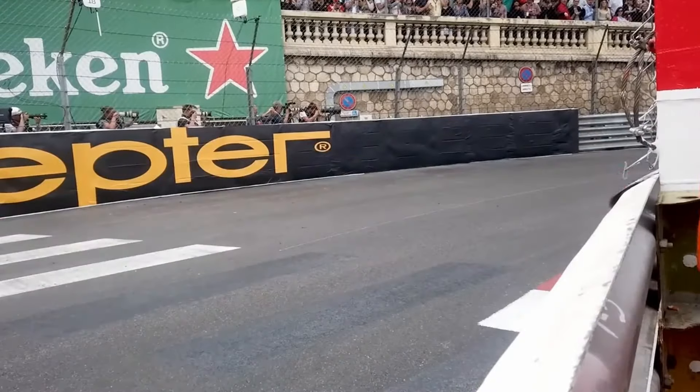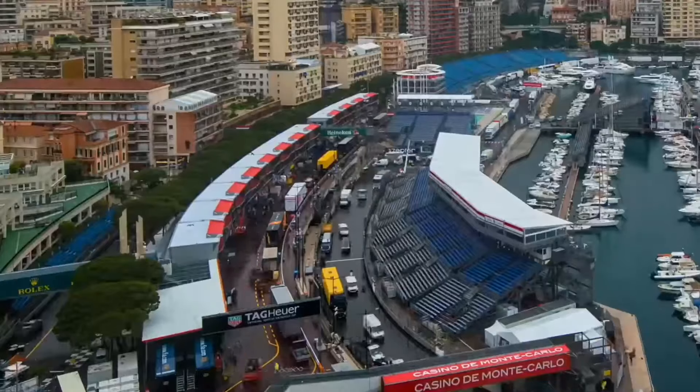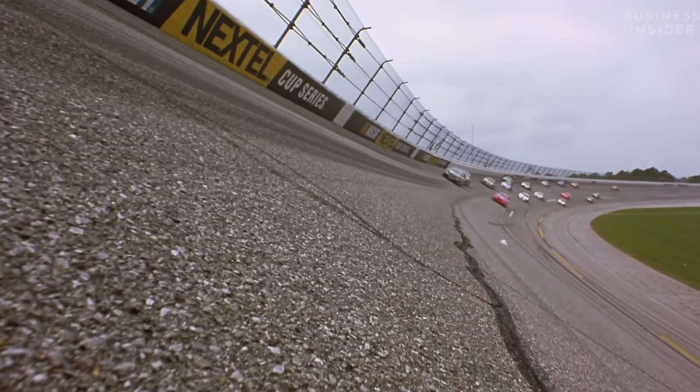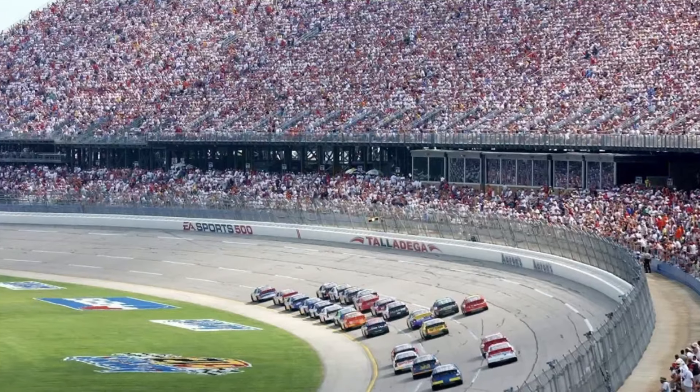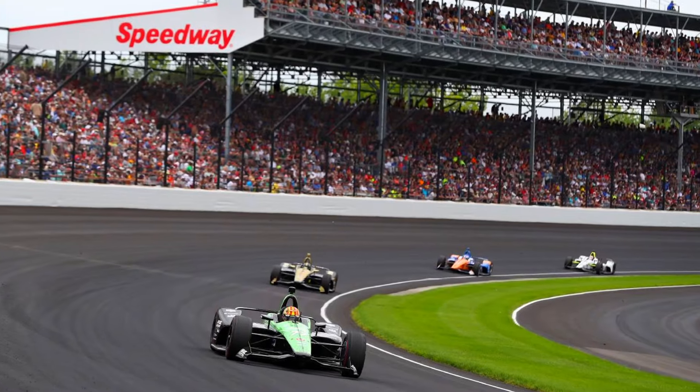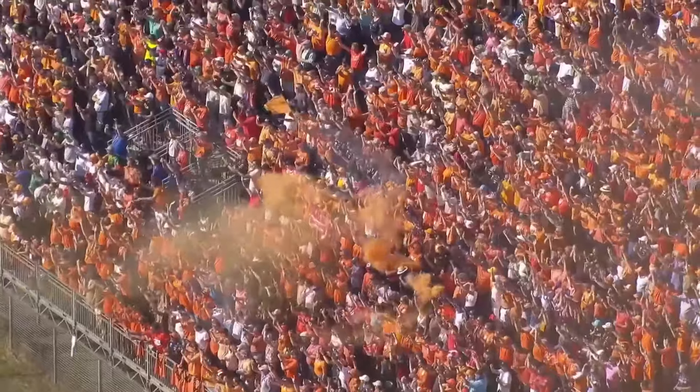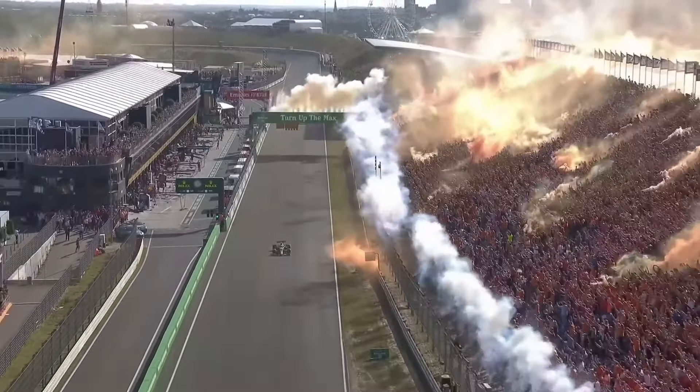Formula 1 is known for its speed, rivalries, and its racetracks around the world. But it's not known for banked corners. Corners such as these are synonymous with racing. They aren't too expensive to build, they give for faster racing, and fans love them. So why doesn't Formula 1 have more of them?